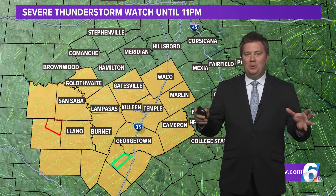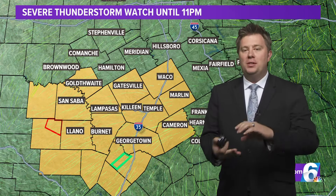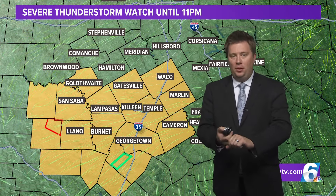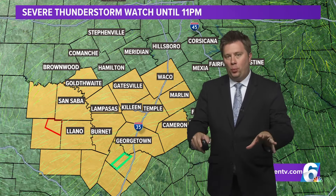We've had a really active couple of days. It started with the eclipse, moved into some severe thunderstorms yesterday, moved into severe thunderstorms and heavy rainfall this morning. We got a break finally, and now it is ramping up once again.